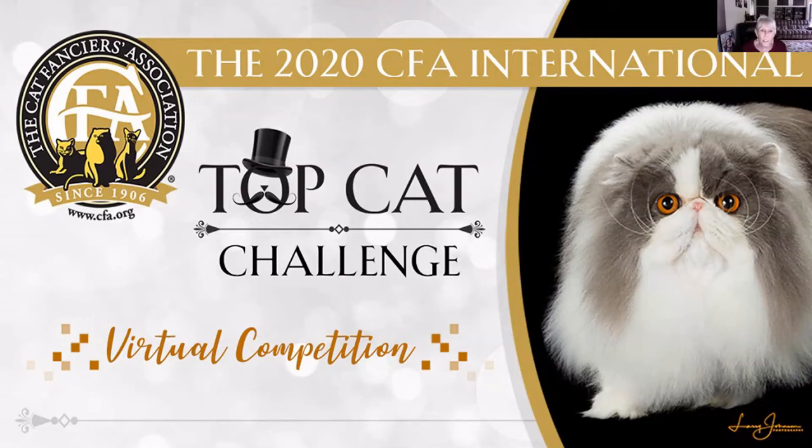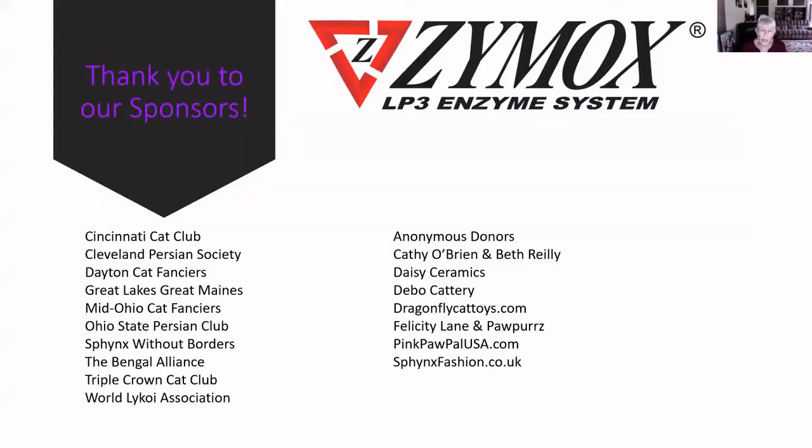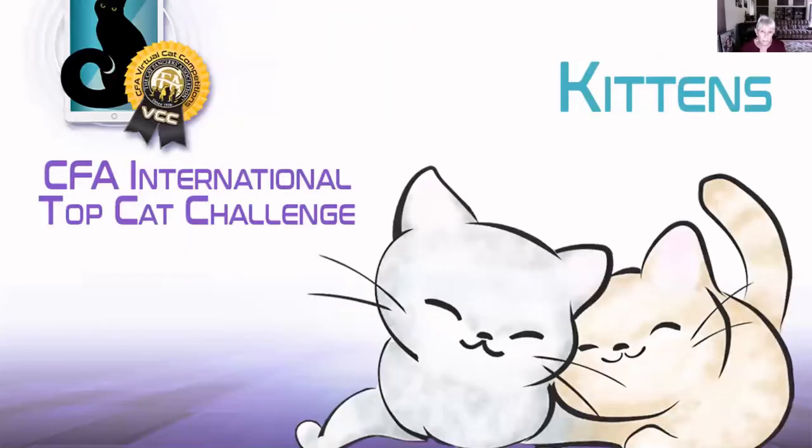Hi everyone. Welcome to the Top Cat Challenge for Region 4. This has been such a great experience seeing all these beautiful cats, unfortunately in pictures rather than in person. Before we get started, I would like to say a huge thank you to all of our sponsors — this wouldn't have happened without them. And a huge thank you to Lorna and her crew for all the hard work getting this organized, and especially thank you to you for submitting all these pictures for us to judge. This has been great fun. I'm looking forward to seeing you all in person again and handling your beautiful cats in person. Okay, let's get started.